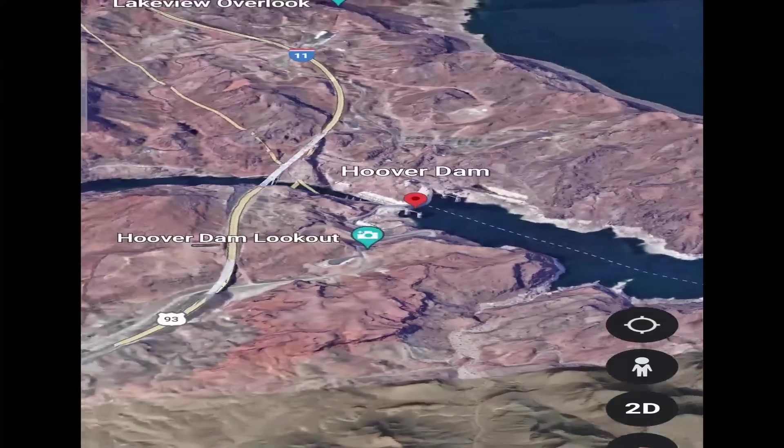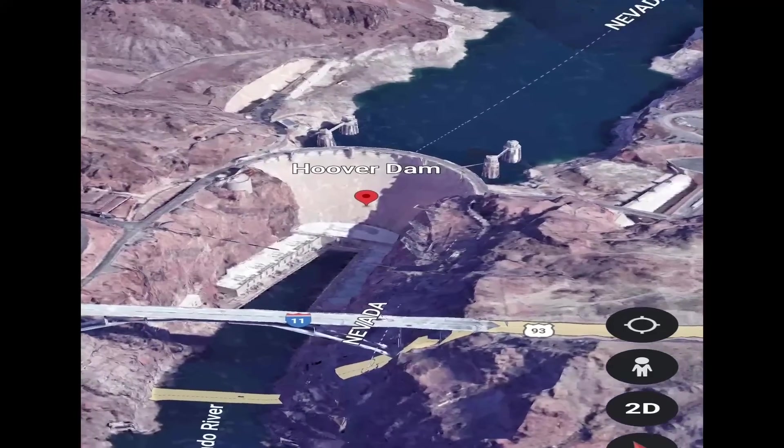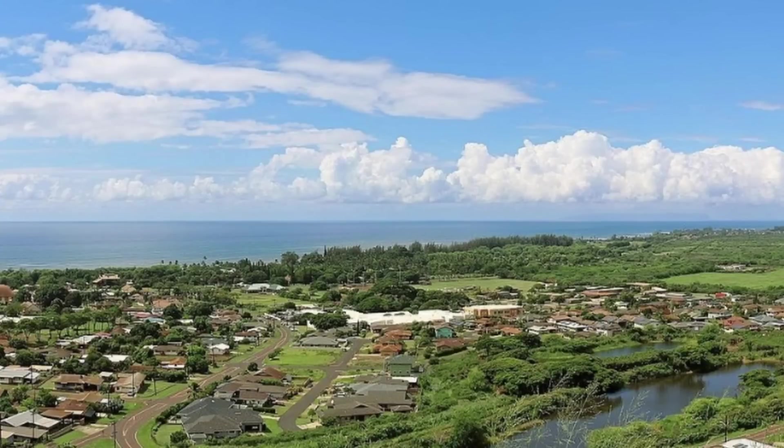The eruptions in 1984 and 1975 created little damage other than covering vast stretches of state land. The 1984 eruption reportedly covered 16 miles of state-owned lands, stopping just before reaching the town of Hilo.